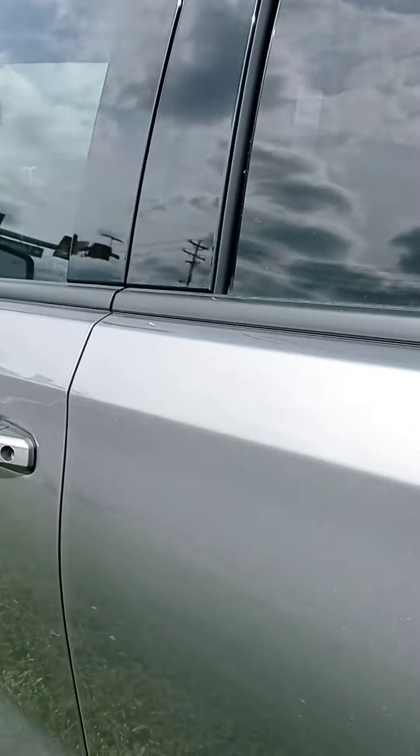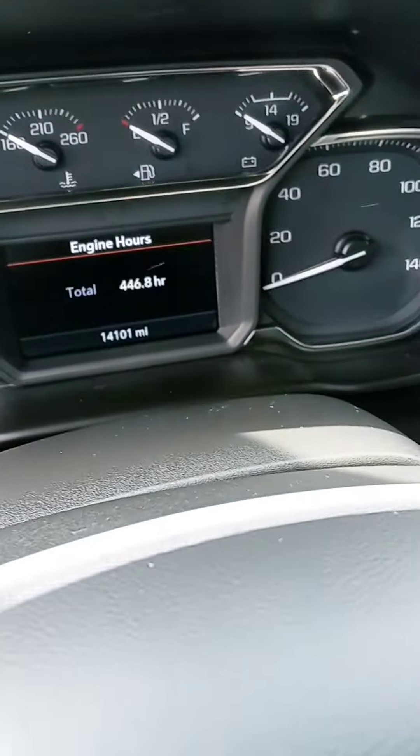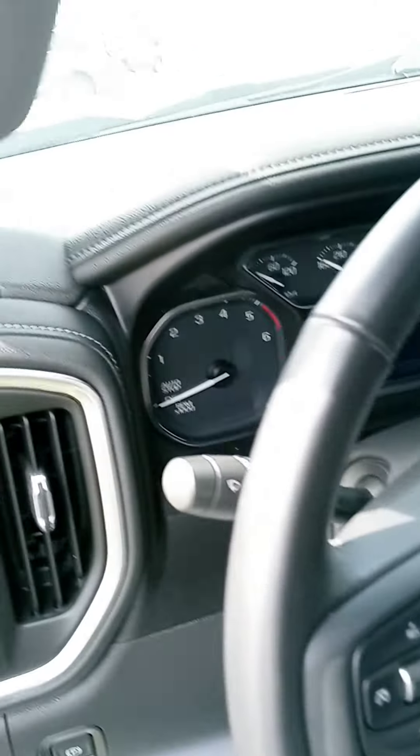Let's check out the good stuff up front — accurate mileage: 14,101 miles. Still a baby.